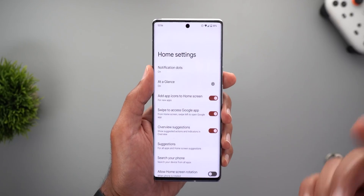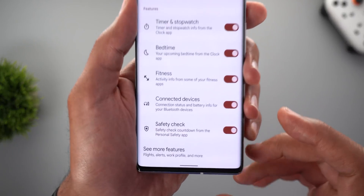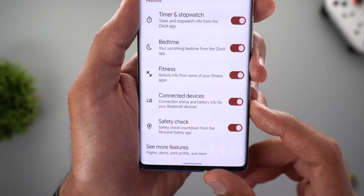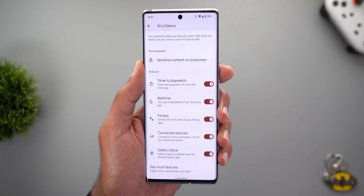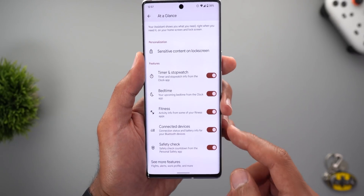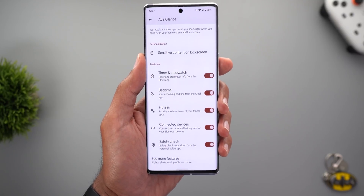The first new thing is the At a Glance widget. When you tap the gear icon and scroll down, you'll see two new toggles. One is called Connected Devices, which shows the battery percentage of your Bluetooth-connected devices on the At a Glance widget. This feature is part of the March feature drop, but I didn't see it until installing this build.